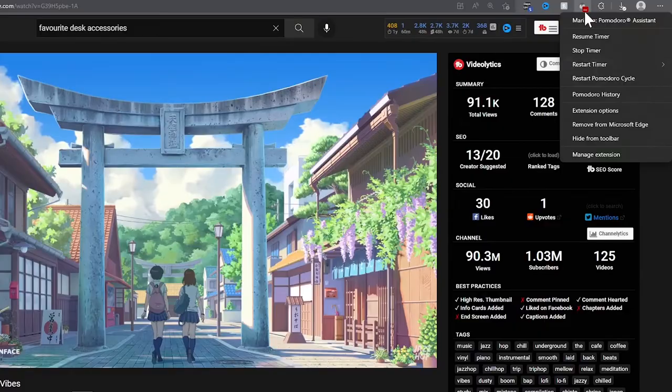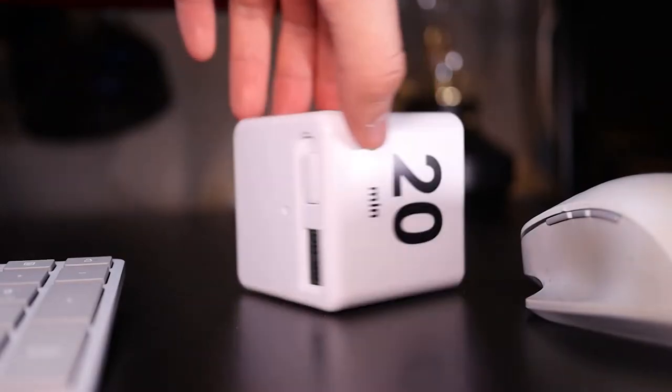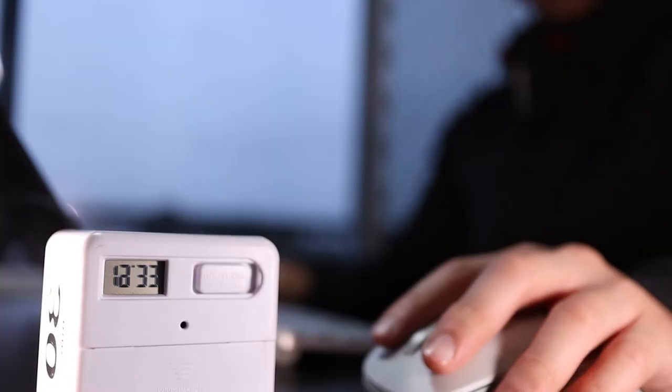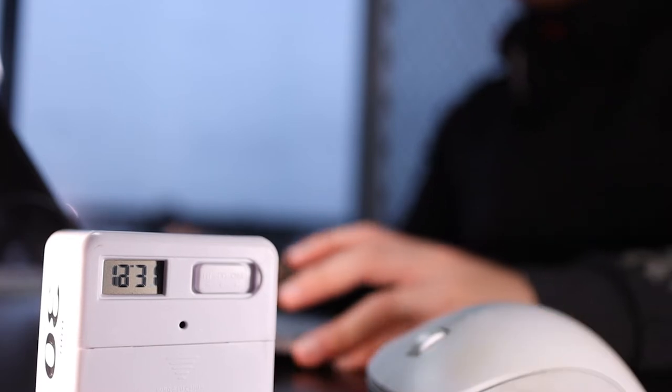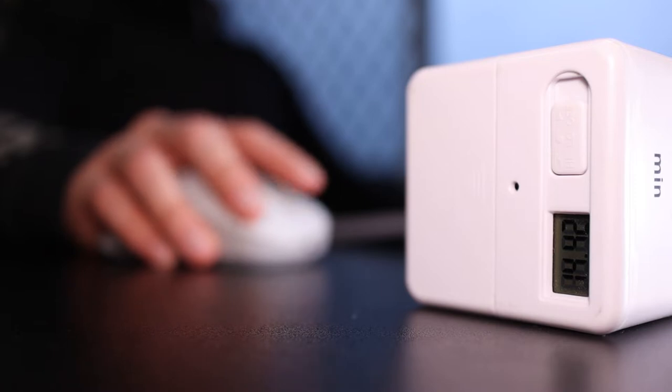I really like this Pomodoro timer as opposed to one you'd have in Google Chrome, and the reason is because you can't really see the time. You can face it away from you so that you don't constantly look at how much time you actually have left. I've found that it's a lot easier to do Pomodoros if I don't actively look at how much time I have left and I can just focus on the work.